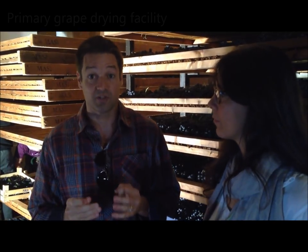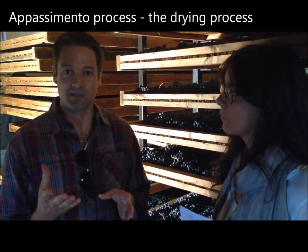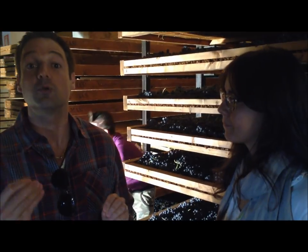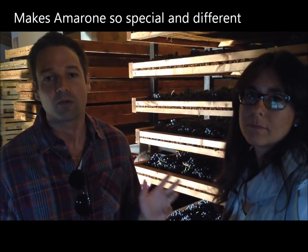So where we're standing right now is in Valpolicella, at Masi, in their primary drying facility. This is where you take the grapes that go into making Amarone and put them through the appassimento process — the drying process. I'm here with Ana Chiara from Masi, and we're going to talk about this process and why it makes Amarone so special and so different than any wine anywhere else in the world.